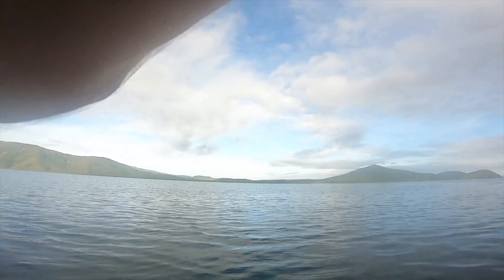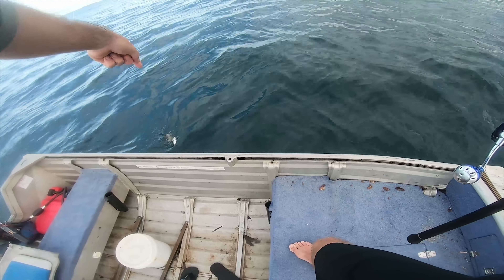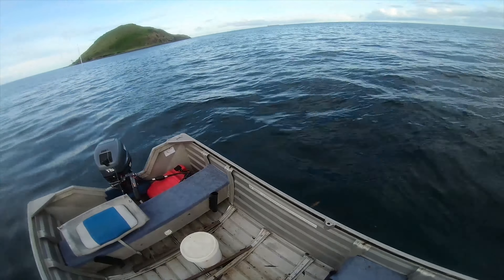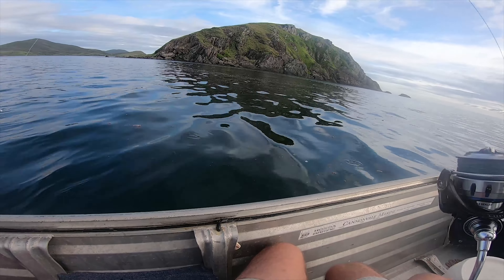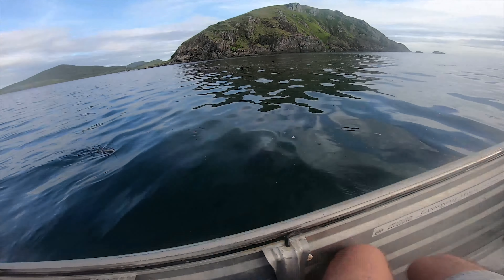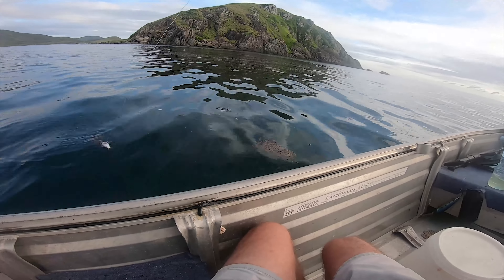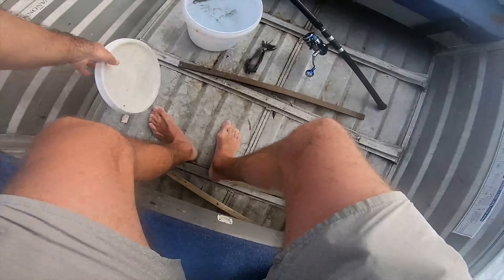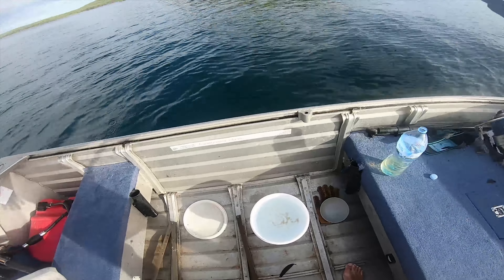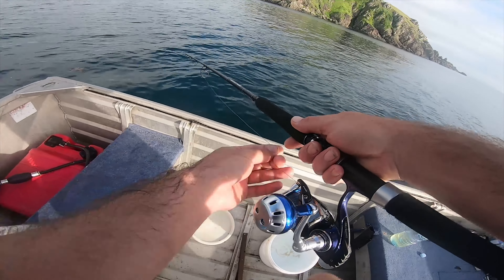There's a run — let's do it! A squid! A squid eating my live bait. My live bait is getting attacked by squid. Got him! I'll replace my herring for the squid as bait.